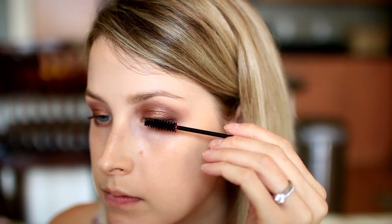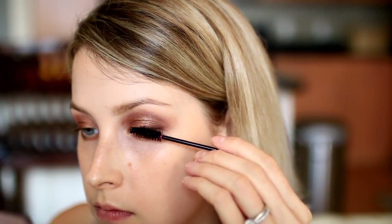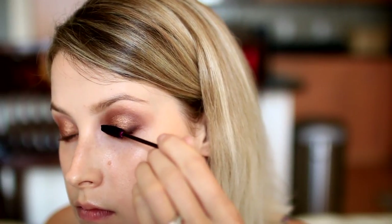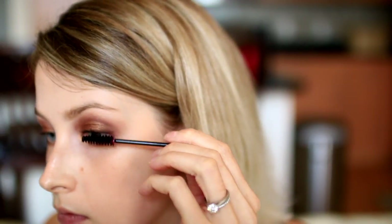I usually have my clients curl their lashes themselves — it's just too much of a risk; I do not want to clamp their eyeballs shut. I also usually have them apply their own mascara because they can really get in there and coat it up better than I can since I can't get the leverage. She's using the L'Oreal Voluminous Carbon Black Mascara in Waterproof.